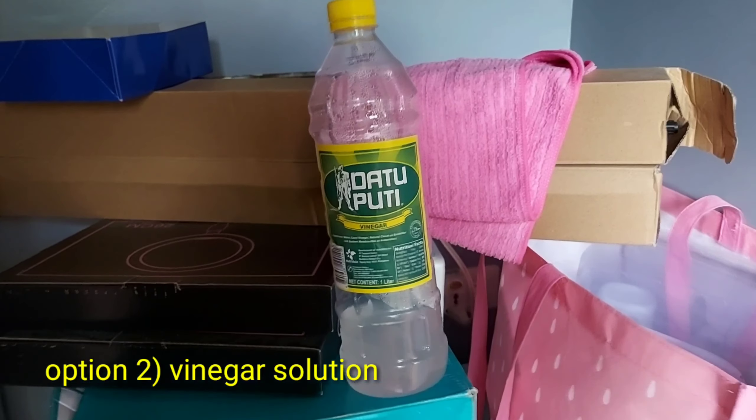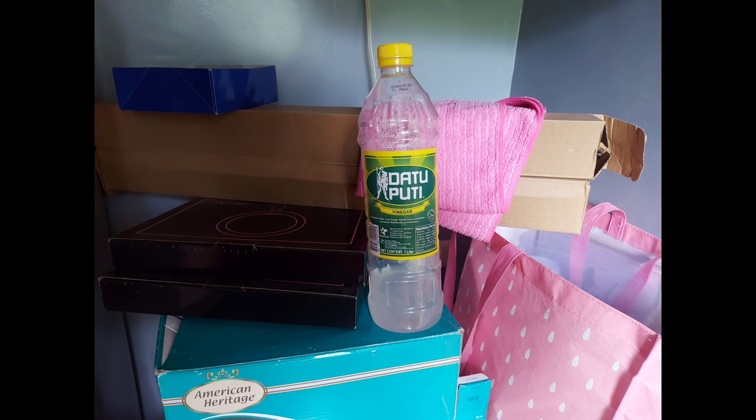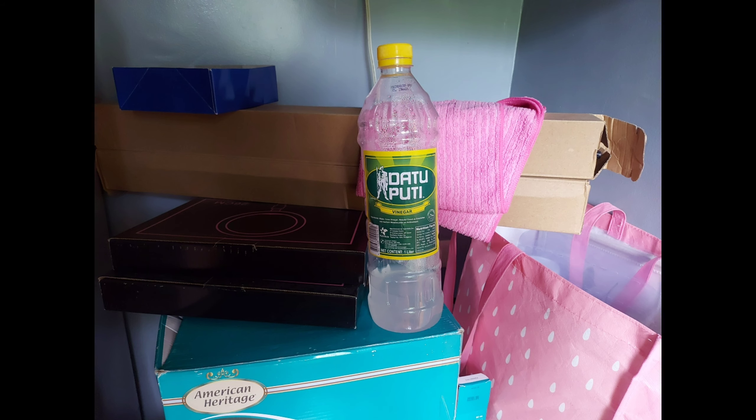Another option is to pour a solution of vinegar with water. This will kill the drain flies in the drain and is not harmful to humans. This is again a temporary fix, as the eggs are very resilient and will hatch in the next 3–5 days. As you keep buying more vinegar, you will feel the cost rising.